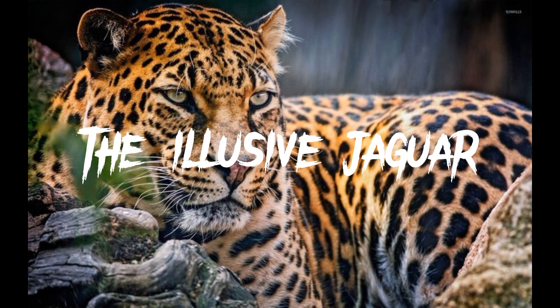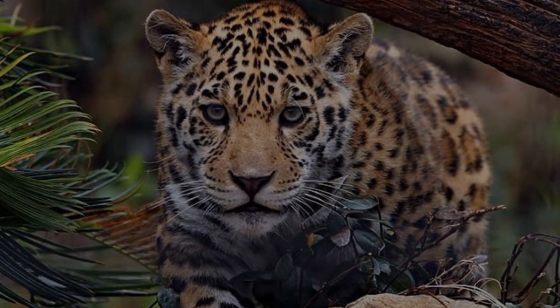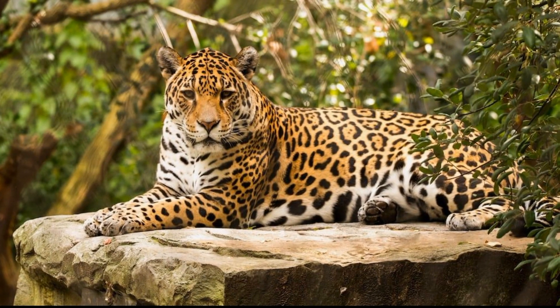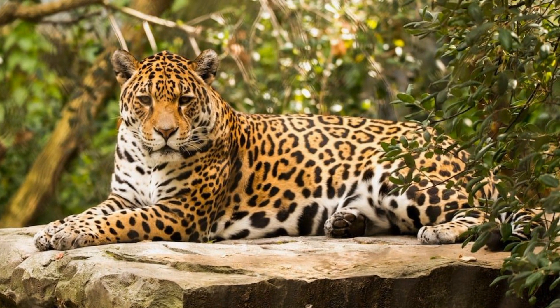The Elusive Jaguar. Now let's tread carefully as we explore the shadows of the rainforest, for here resides the ultimate predator, the jaguar. With its golden coat adorned with striking rosettes, the jaguar is the largest big cat in the Americas.